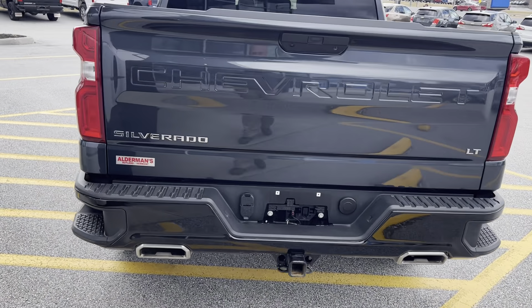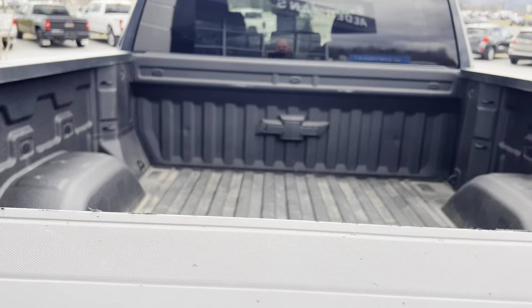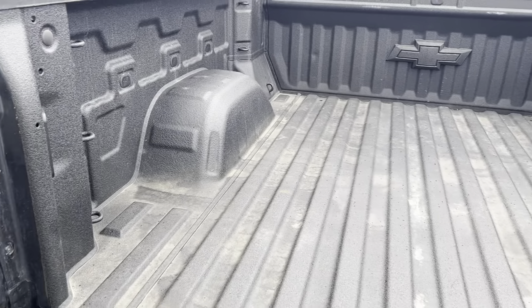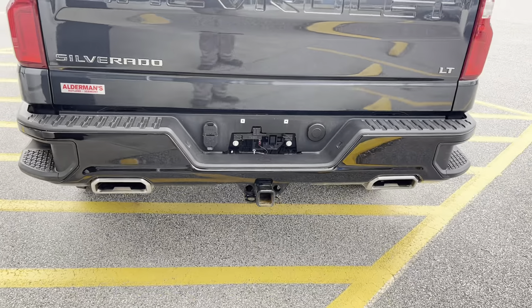It has an easy lower lift tailgate — just drop that down. This does have the textured spray-in liner, along with flat four and round seven-pin connectors.